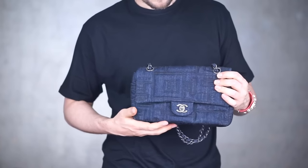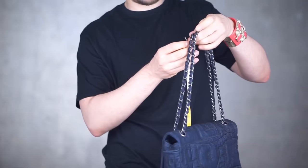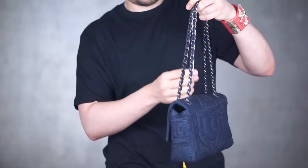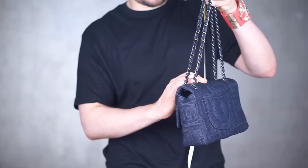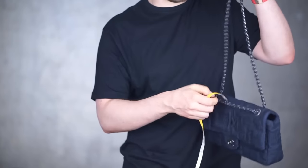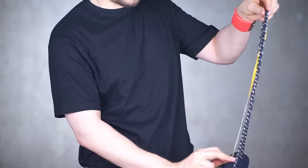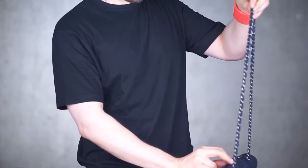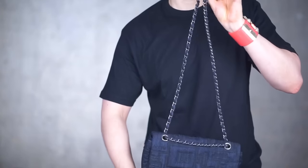Let's measure the drop when the chain is doubled: we get 24 centimeters. If the chain is single, we get a drop of 42 centimeters.